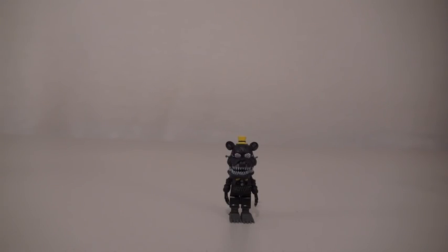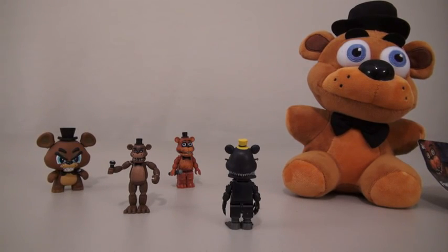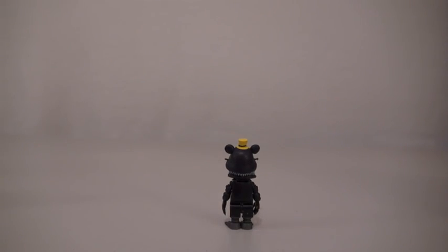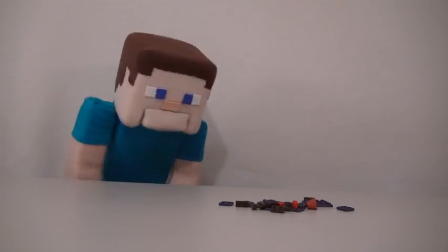Nightmare Freddy is pretty creepy! And he's probably the creepiest Freddy I've ever unboxed! Go away! Ugh! Don't mess with that guy! Just like with the other figures, he also has accessories you can build!